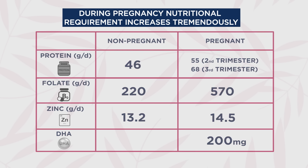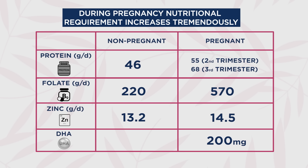During pregnancy, the nutritional requirement of a woman increases tremendously — protein by up to 20%, along with micronutrients like folate, iron, zinc, etc., compared to the non-pregnant state. Additionally, a minimum of 200 mg of DHA is recommended during pregnancy.